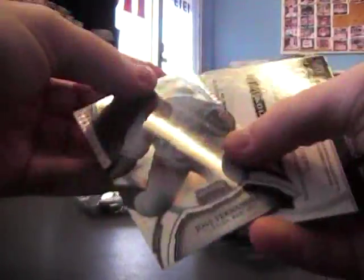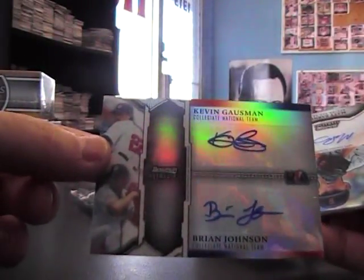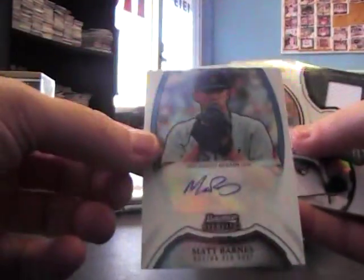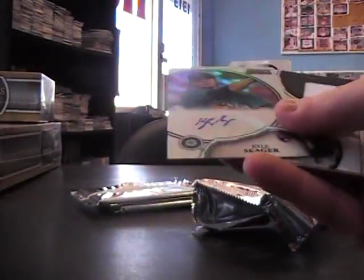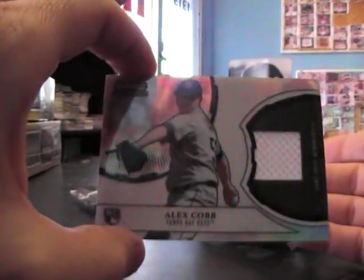We have Eric Hosmer, Jose Fernandez numbered 99 dual jersey, Brian Johnson, Kevin Gossman. An autograph of Matt Barnes, autograph of Kyle Seeger 199 version, and a jersey of Alex Cobb, Tyler Chatwood.